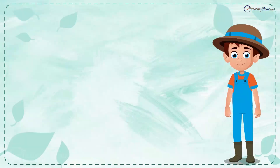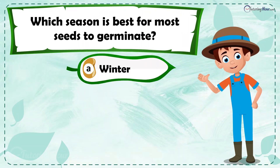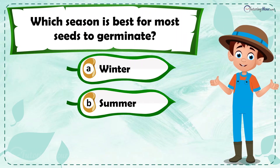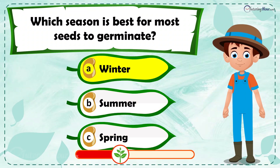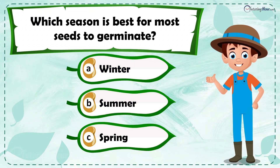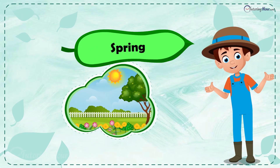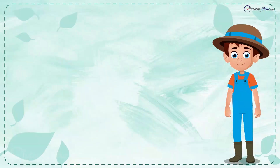Which season is best for most seeds to germinate? Is it a) winter, b) summer, or c) spring? The correct answer is spring. It has the right warmth and moisture for seeds to germinate.